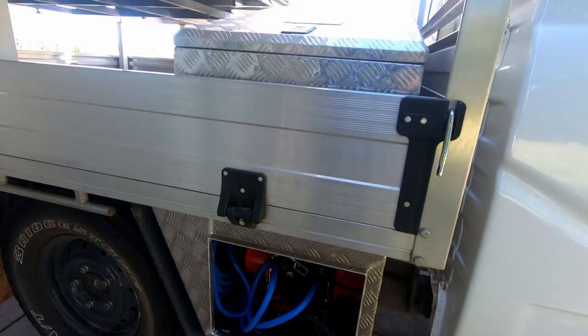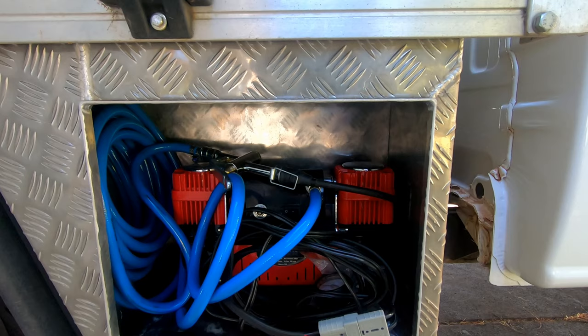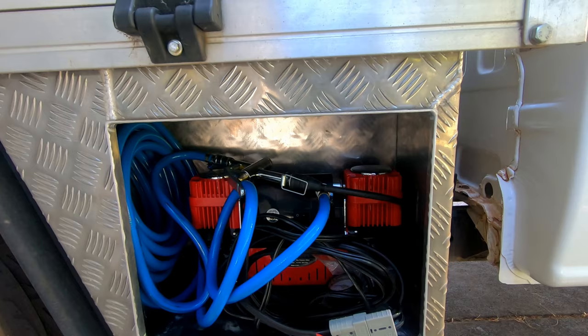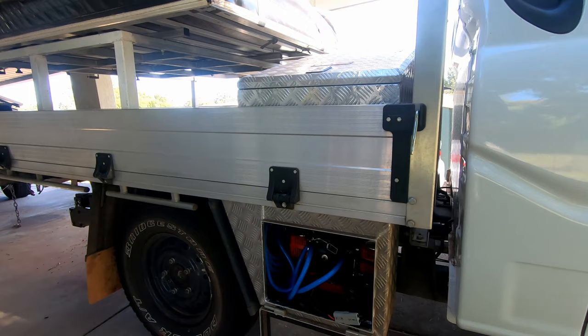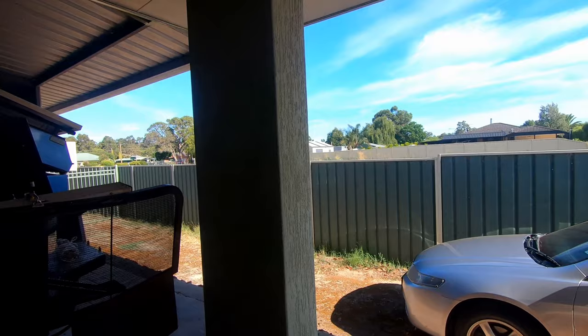That plugs into the back of the car and it's got a long enough hose to reach both sides of the vehicle - the trailer and the car. As you can see it's a twin compressor - hasn't got a tank but that doesn't matter, it's still quick. I just inflate my tires with that and it works really really great.